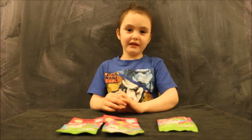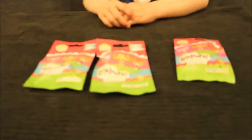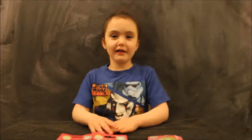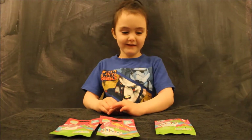Hi guys, this is Scarlett and today I'm opening Lola Lucy Tiny's. I did that really, really fast. I know. Hi guys, this is Scarlett and today I'm opening Lola Lucy Tiny's. That was a bad thing.